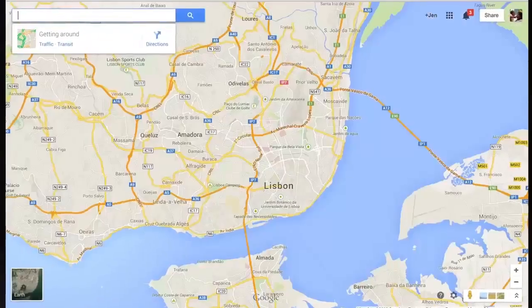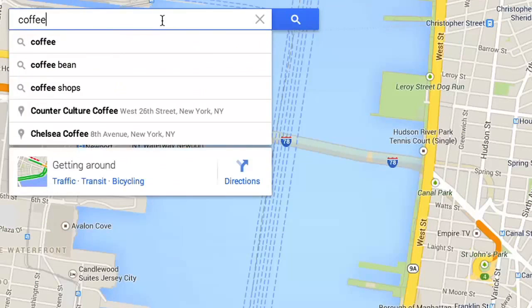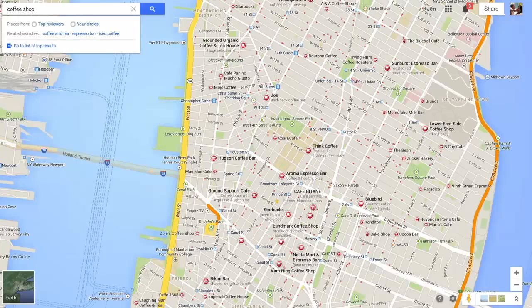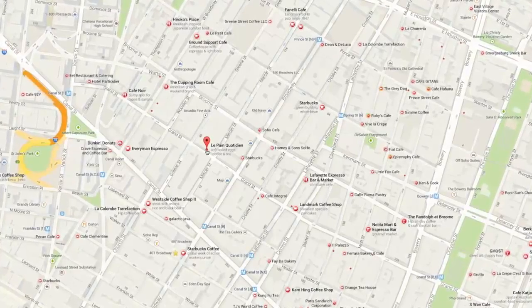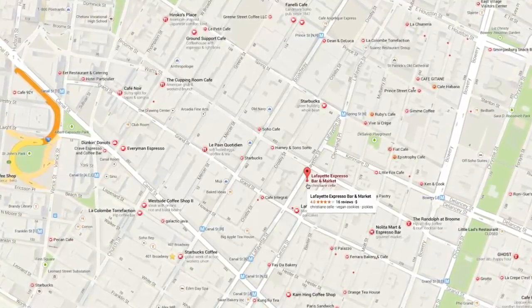The next generation of Google Maps is here. An all-new, smarter search box is your starting point for discovery. Your search results are displayed right on the map, so it's easy to explore your options. Click between results, and the map adjusts to highlight roads and related places for each location.